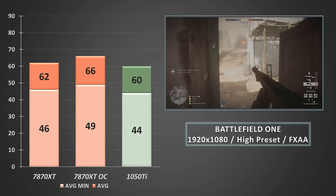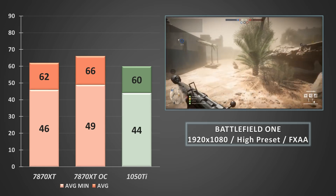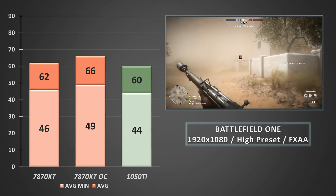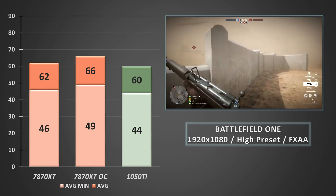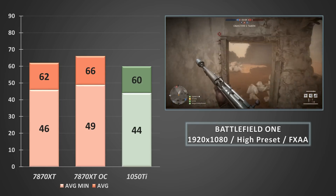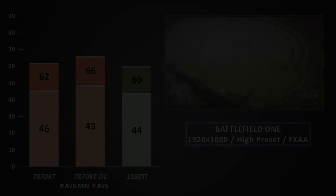Battlefield 1 returned very similar results for both the 7870 XT and the 1050 Ti — both proved to be very playable, but the gap extended in favour of the 7870 XT when overclocked. If Battlefield 1 is your game, either card is going to provide a nice blast back in time, with higher minimum framerates easily achievable on either card if you turn down some of the more visually intensive options.